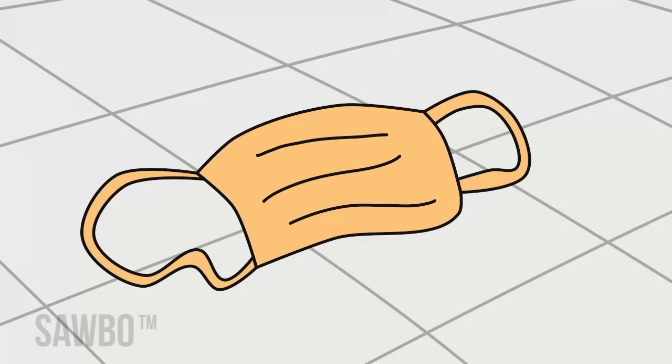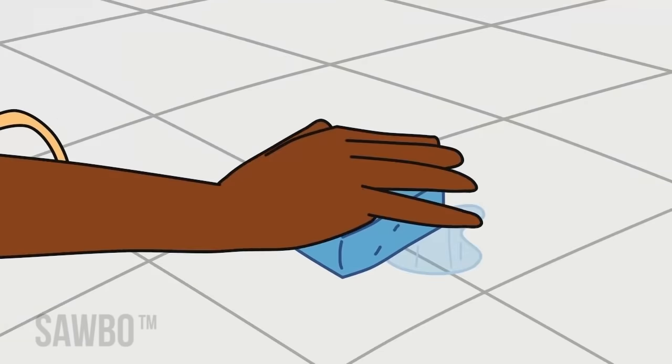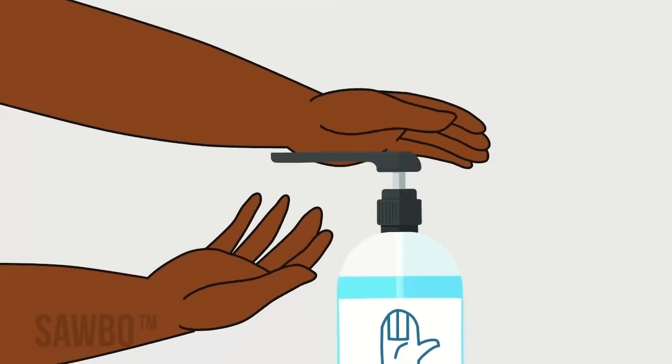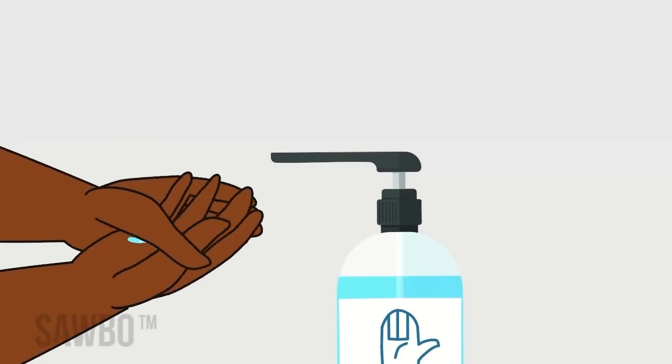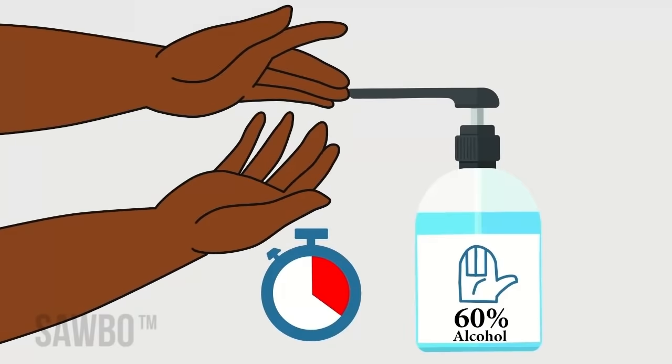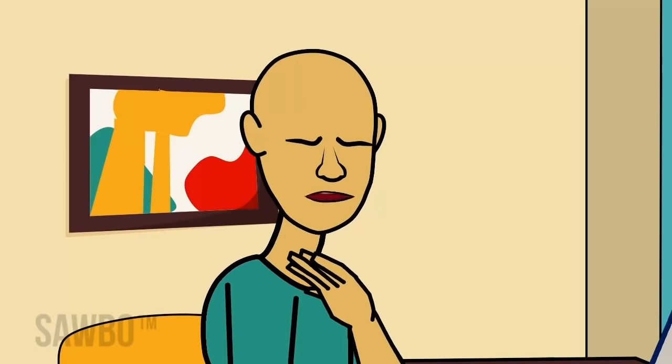Before putting on and after taking off a mask, wash your hands with soap and water for at least 20 seconds, or use hand sanitizer with at least 60% alcohol for 20 seconds. People who have trouble breathing should seek advice from their local health authorities on how and when to wear a mask.